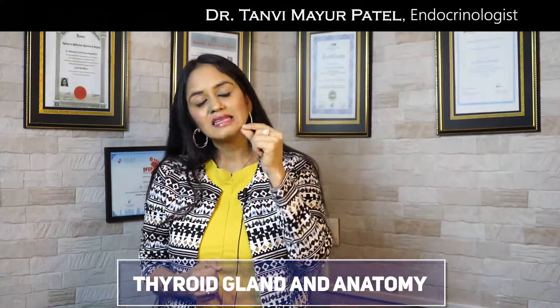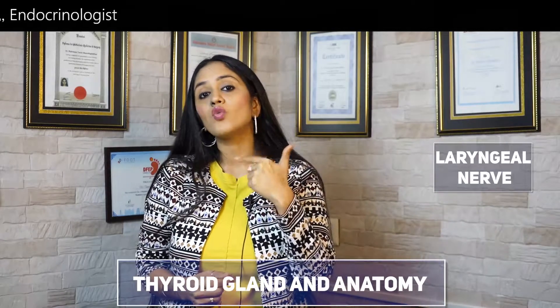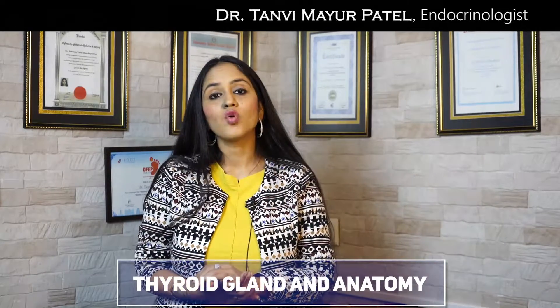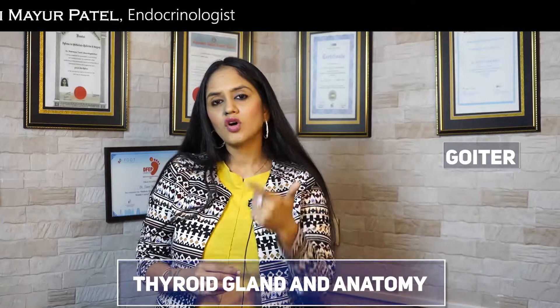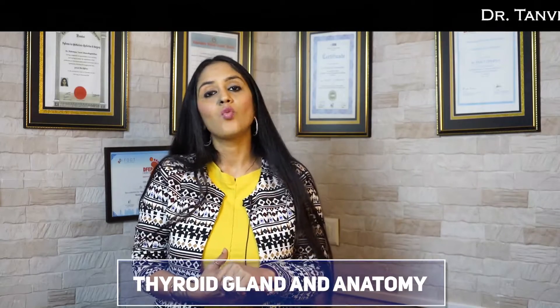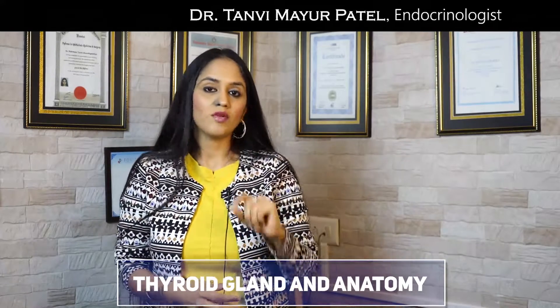One more interesting point about the thyroid gland is that it is very closely associated with a nerve called the laryngeal nerve, which is responsible for our voice. You may have heard that people who have a thyroid problem can get a change in their voice — that is because of this association. Also, when your thyroid gland increases in size, that condition is called a goiter, and many times this goiter has to be treated with surgery. When a surgeon performs this surgery, he has to be extremely careful, because if the laryngeal nerve gets damaged, you can have a voice problem after surgery. So it is very important to select a skilled surgeon.